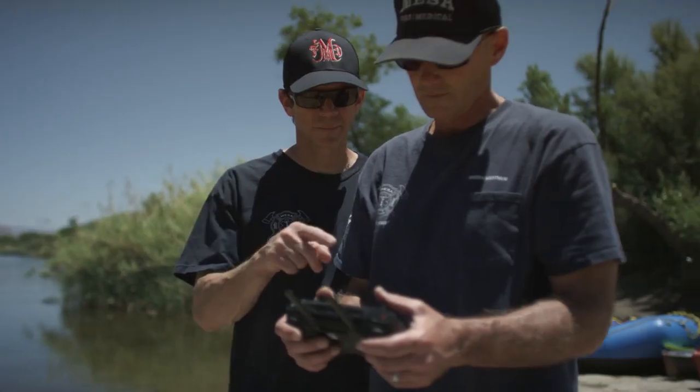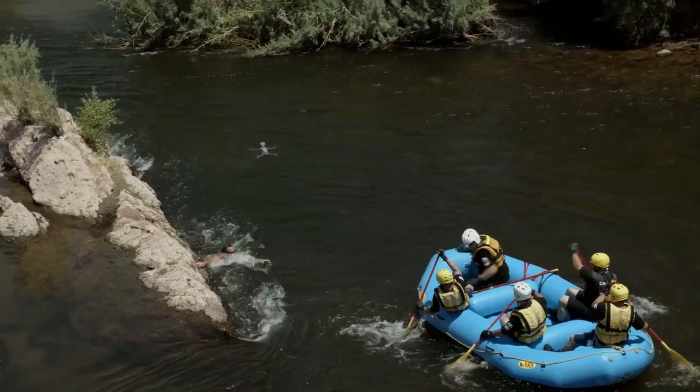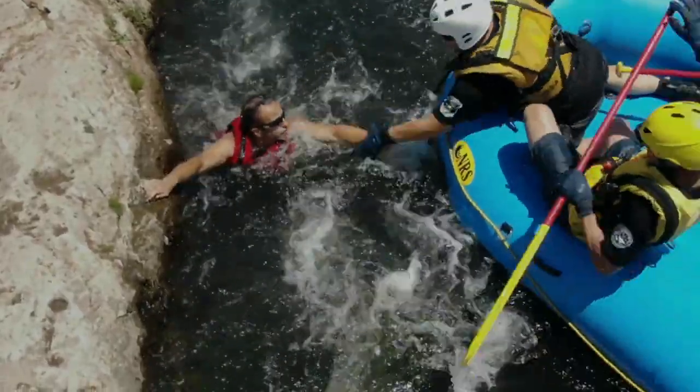Pilots of the Mavic 2 Enterprise can extend their vision to view scenarios in greater detail without putting themselves in harm's way.